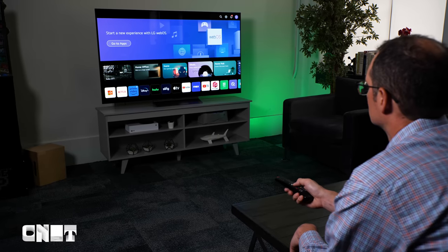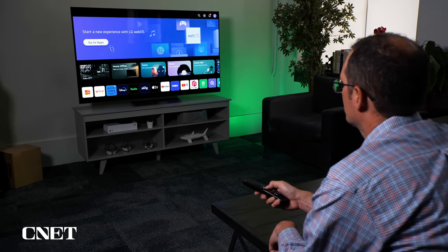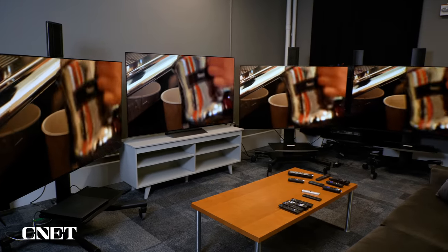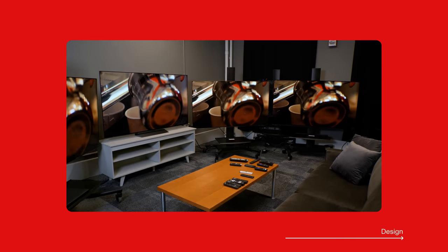In my testing, OLED TVs have the best picture quality, better than any LCD or QLED TV. LG's C-Series has historically performed really well, and the C3 is no exception. I compared it to competitors from Samsung, Sony, and even higher-end TVs from LG itself new for 2023, and the C3 more than held its own.